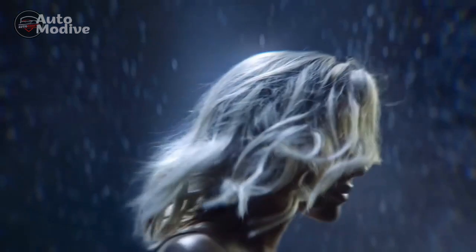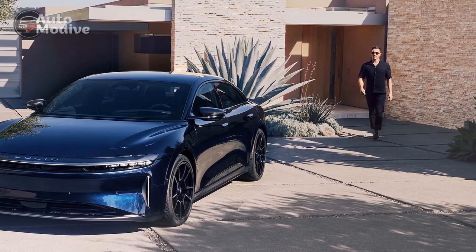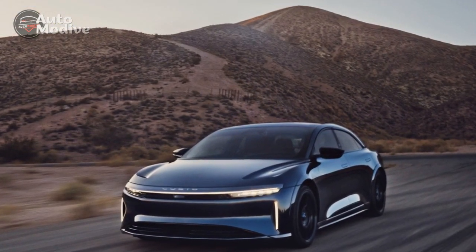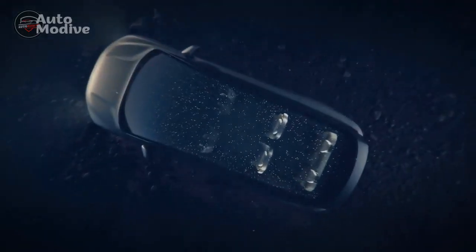The heart of the Lucid Air Sapphire is its state-of-the-art battery technology. Thanks to its innovative battery pack, the car offers an impressive range that easily competes with traditional gasoline-powered vehicles, making long road trips a reality for EV enthusiasts. Moreover, Lucid's commitment to sustainable practices is evident in its battery's energy efficiency and recyclability, minimizing the car's environmental impact.